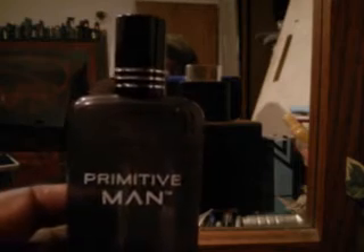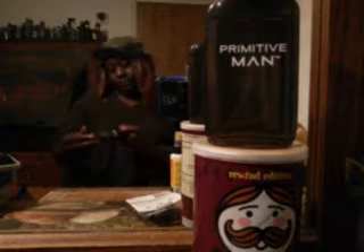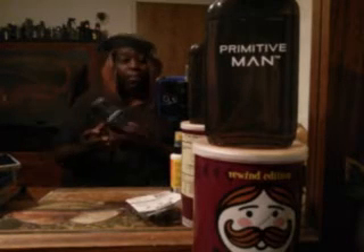This stuff smells amazing. I haven't used too much of it, as you guys can see. I'm just gonna spray a little bit there. Starting off, I'll set the bottle right there where you guys can see it. You can order these from eBay and places like that. It still has very good projection.